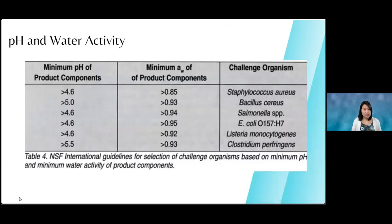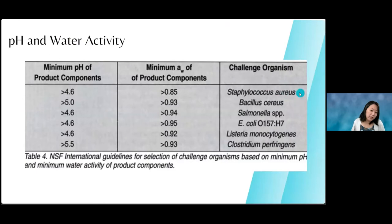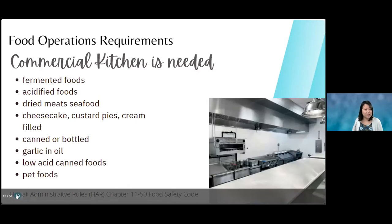This chart shows information about water activity and pH. All the major bacteria you hear about in the news — staph, Salmonella, E. coli, Listeria — if the pH is low enough and the water activity is low enough, these bacteria will not grow at those temperatures.